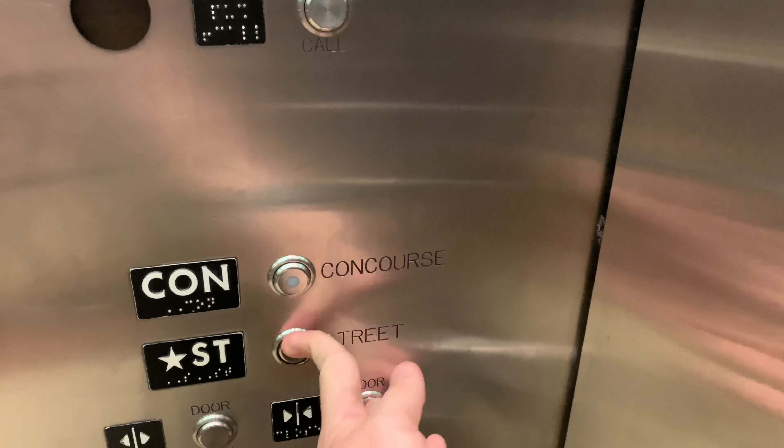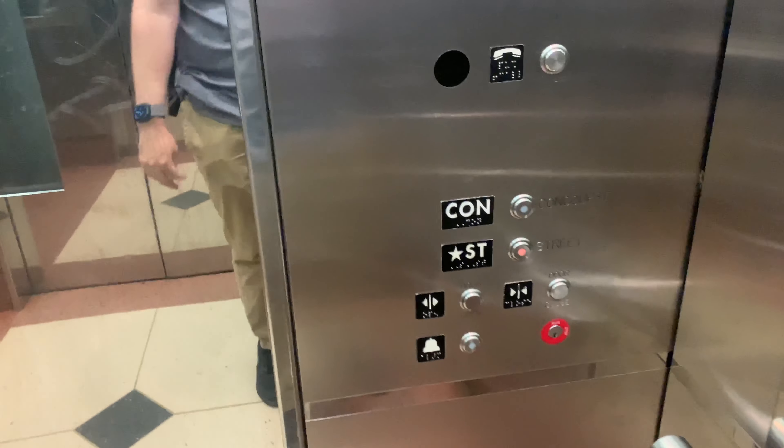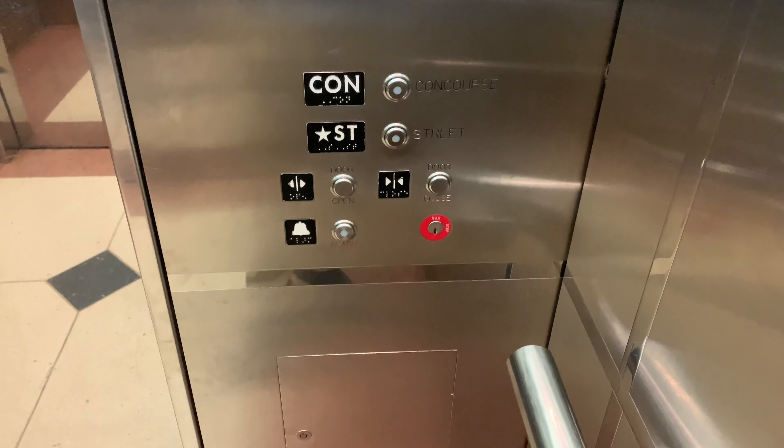Take it back down to the street. Hopefully we can get this going up again non-stop. So, just a pretty basic cab. There's Big Brother — say hello. Hopefully there'll be nobody waiting at the street, but I have a bad feeling that we're not going twice. No way, not with the distance that this thing goes. I had a pretty good feeling about that.